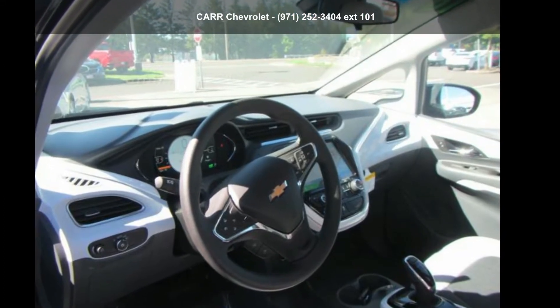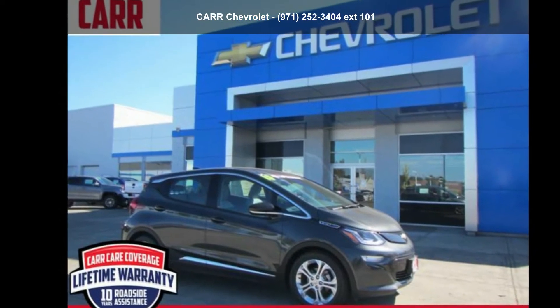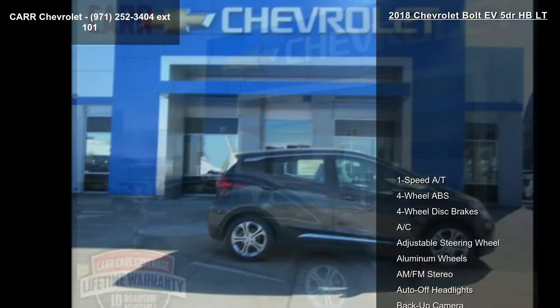Imagine yourself in the Chevrolet 2018 Bolt EV 5-door HVLT. If you are looking for a first-rate auto, this one could be yours today.